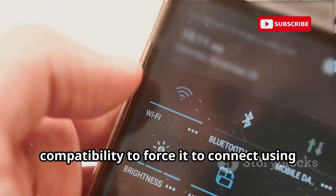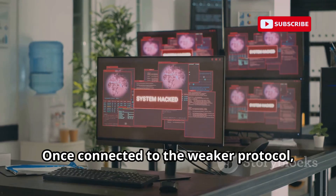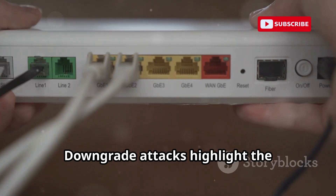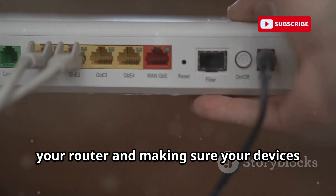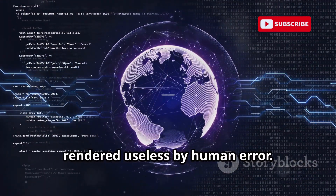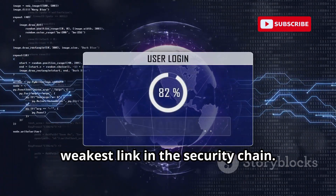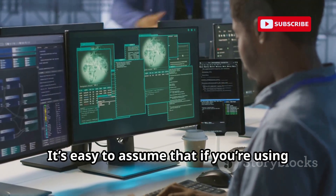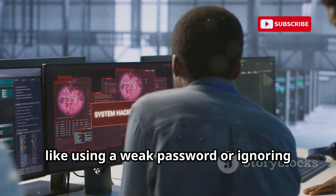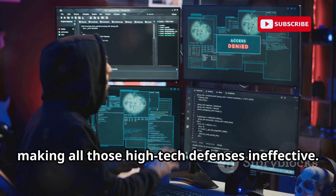In a downgrade attack, hackers exploit a device's backward compatibility to force it to connect using an older, less secure protocol like WPA2. Once connected to the weaker protocol, the attacker can exploit known vulnerabilities to gain access. Downgrade attacks highlight the importance of disabling older protocols on your router and making sure your devices are set to use the highest security settings. Even the strongest encryption can be rendered useless by human error. No matter how advanced the technology, the human element often remains the weakest link in the security chain. Simple mistakes, like using a weak password or ignoring important updates, can open the door to cybercriminals, making all those high-tech defenses ineffective.